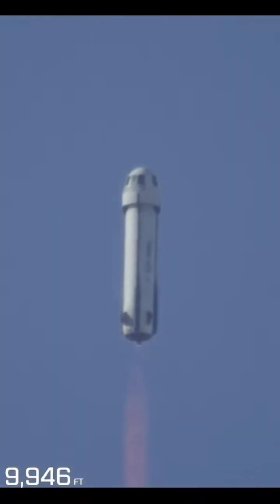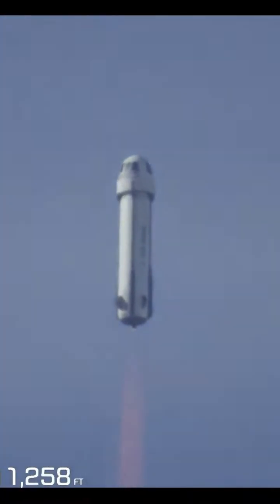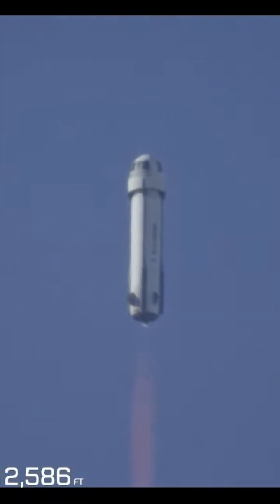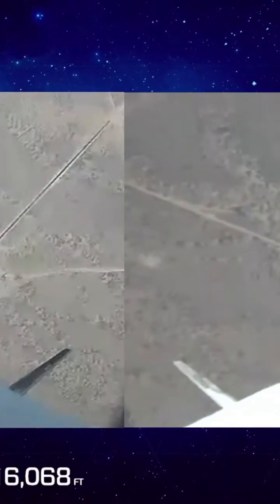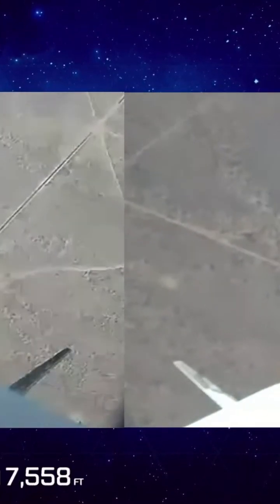Now, the atmosphere of course is getting thinner and thinner as we approach space. 10,000 feet. The BE-3 at the moment is approaching 100% power level. And next up, you're going to see max-Q.